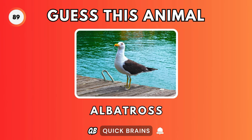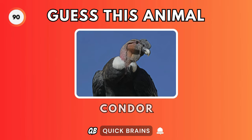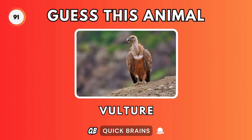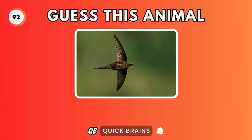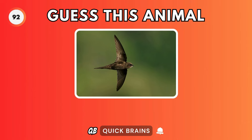Guess this animal. It's an albatross. Guess this animal. It's a condor. Guess this animal. It's a vulture. Guess this animal. It's a swift.